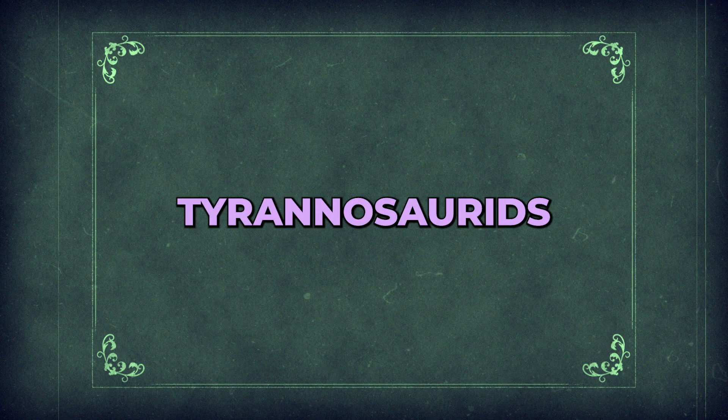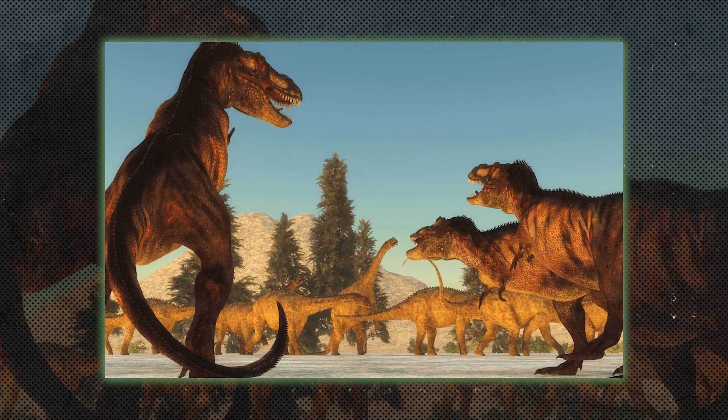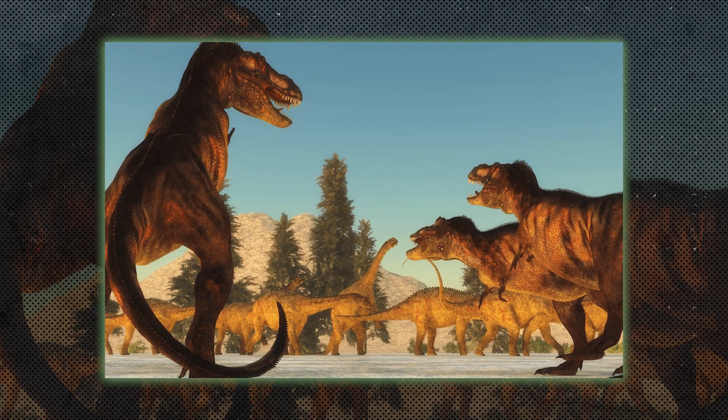Tyrannosaurids were a family of large, bipedal predators that included Tyrannosaurus rex. They had massive heads, strong jaws, and small arms, making them apex predators of their time.